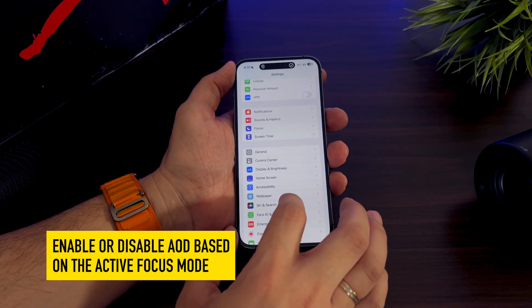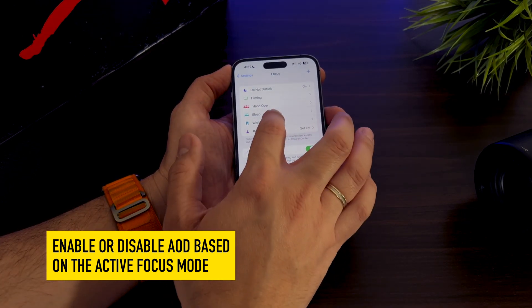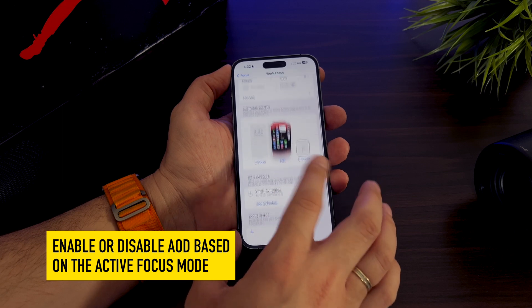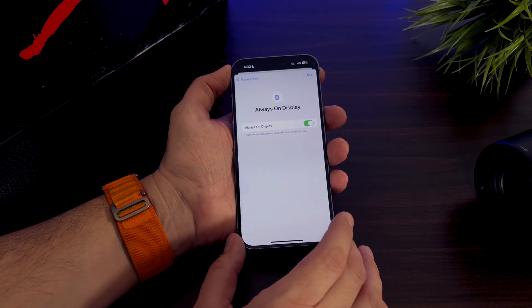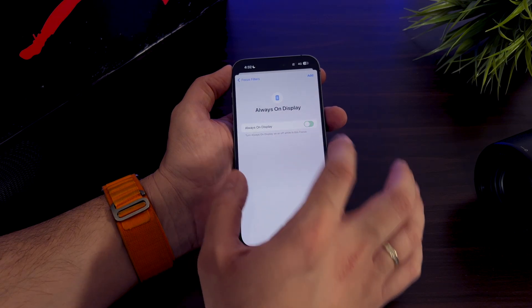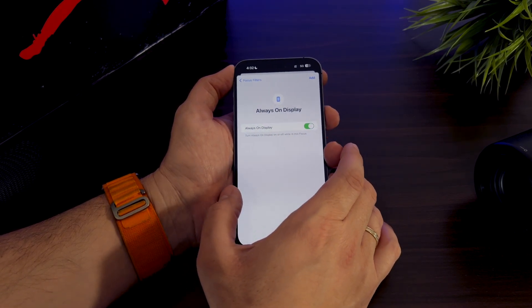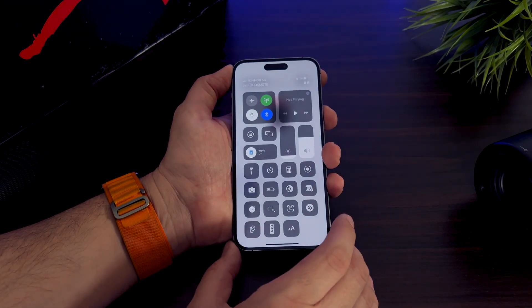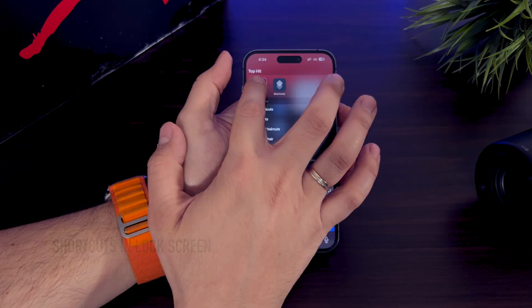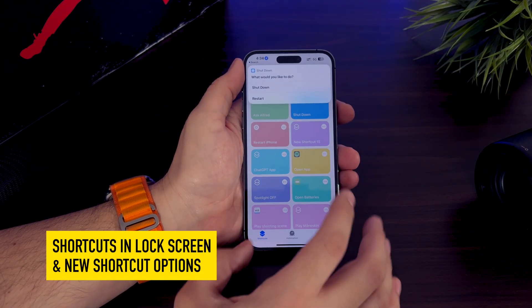Apple now gives iPhone 14 Pro and iPhone 14 Pro Max owners the option to tie enabling or disabling the Always On Display with Focus Mode. For example, users will be able to disable Always On Display while in Sleep Mode, but keep it enabled in another Focus Mode. Apple also brings several new shortcut options with iOS 16.4, including the ability to enable or disable the Always On Display through the Shortcuts app.